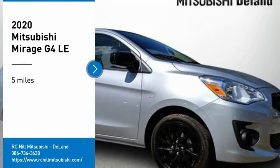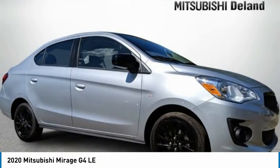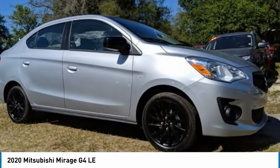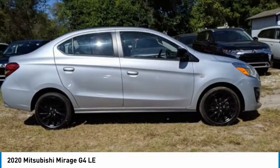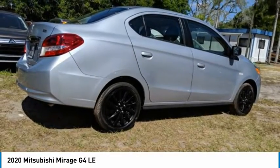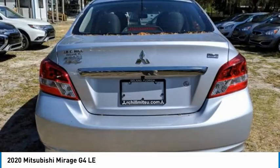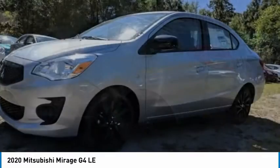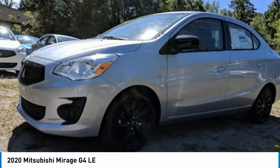Stop by and take a look at the 2020 Mirage G4. The Mitsubishi Mirage G4 is a subcompact sedan with fantastic fuel economy. The Mirage G4 also comes standard with a variety of safety features, such as front and side airbags, four-wheel anti-lock brakes, and traction and stability control.